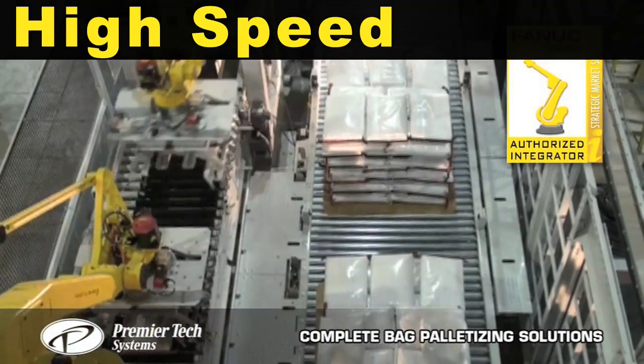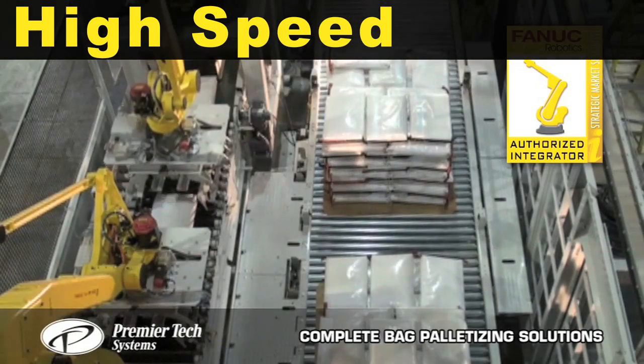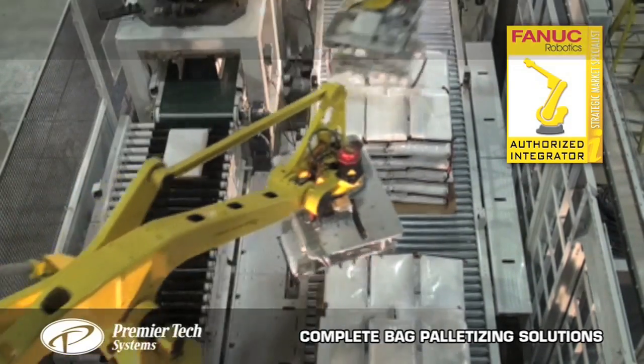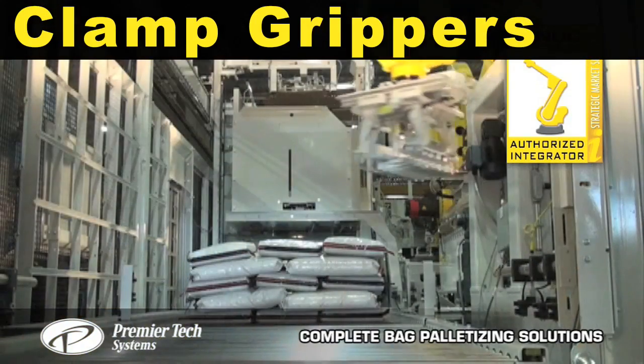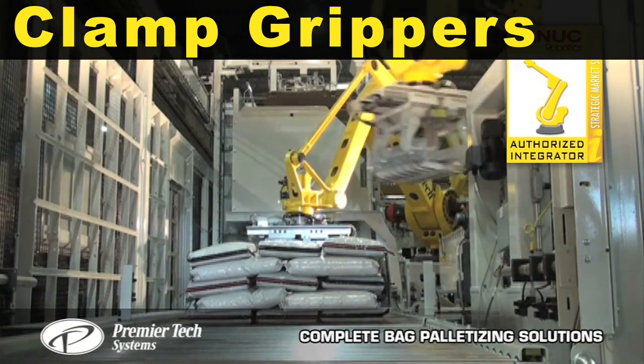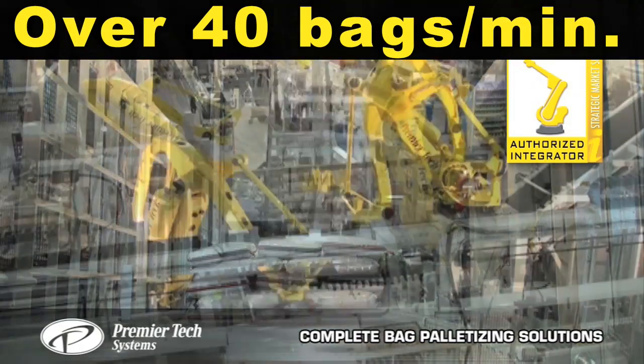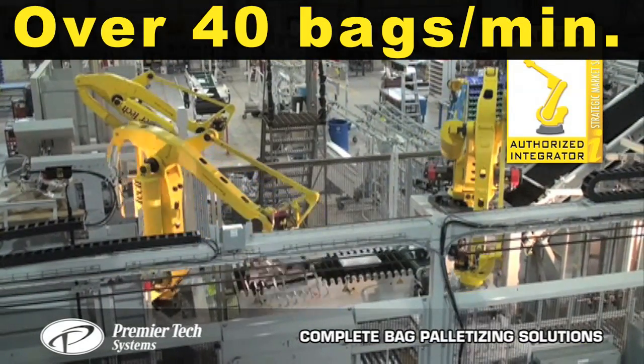Dual Fanuc M410iB robots palletize bags at high speeds. Mechanical clamp grippers have automatic servo-controlled adjustment for varying bag widths. System capacity is over 40 bags per minute.